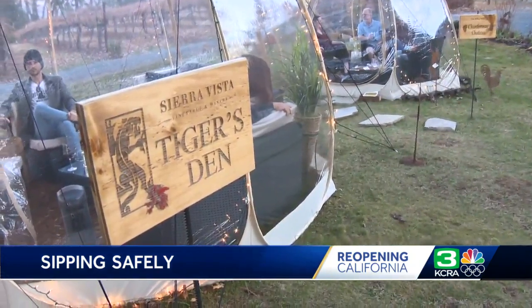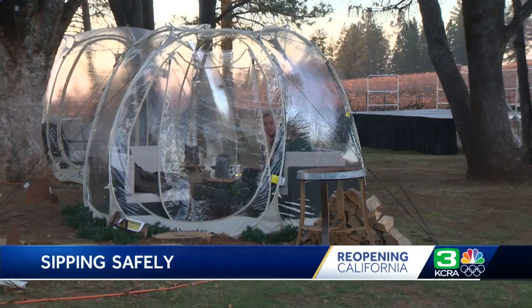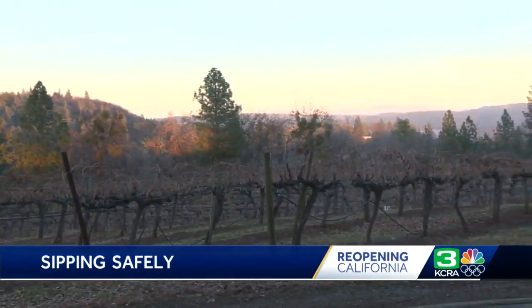There are four uniquely themed pods now available for reservation for a fee, including the Cabernet Chalet and the Chardonnay Chateau, all with a view of the vineyard.